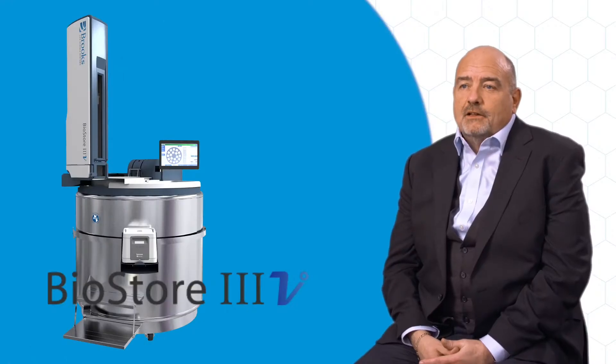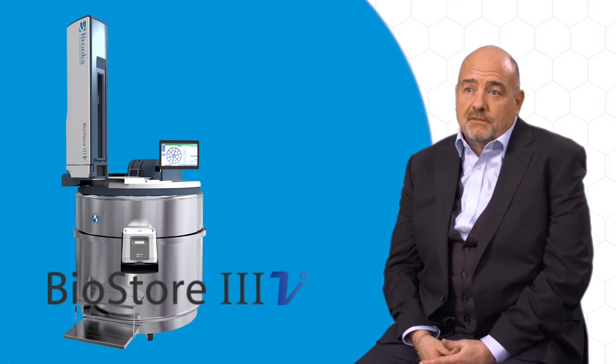A small-scale automated minus 80°C store from Brook's Life Science Systems could significantly enhance the integrity of your stored samples.